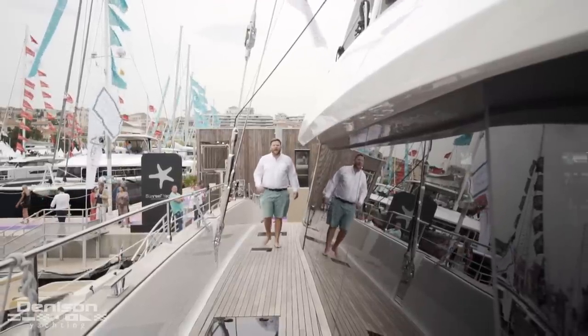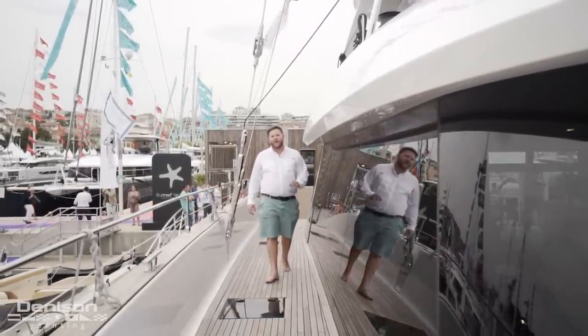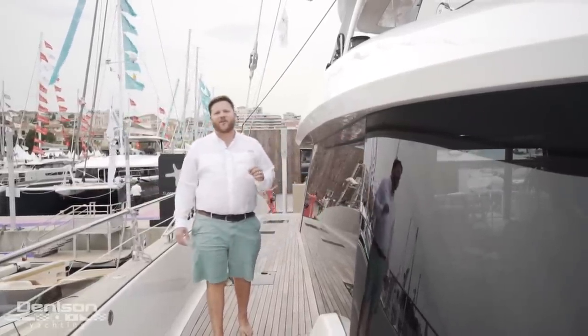Hi, I'm Wiley Sharp with Denison Yachting, and today we're at the Kahn Yachting Festival, the largest in-water boat show in the Mediterranean. We're on board the largest catamaran at the show — and I think probably the most impressive — the Sunreef 80.